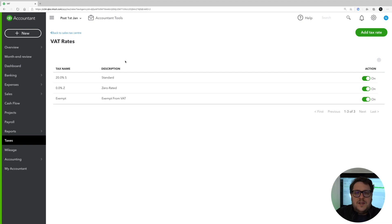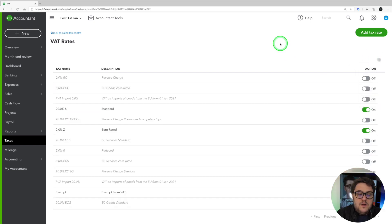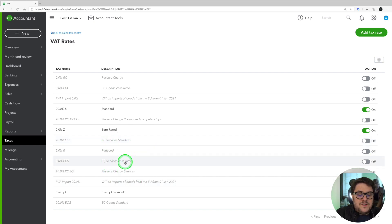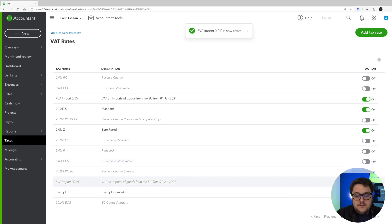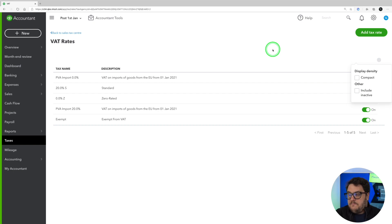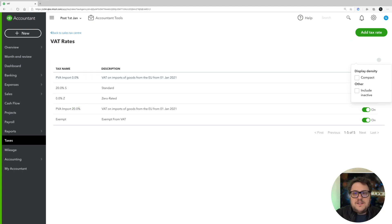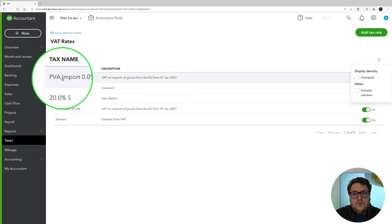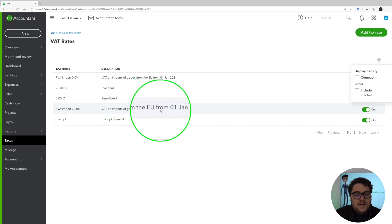If you don't already have imports or exports to EU, keep this nice and straightforward. But in the top right corner you have the list cog, and from there you can choose to include inactive rates. When you do that, you can see all the extra ones: EC goods zero rated, EC service standard, and EC service zero rated — everything you've done previous to the HMRC change accounts for how we've been utilising it up to the 31st of December. But now we have two new ones. We have PVA import zero percent, which stands for VAT on import goods from the EU from the 1st of January 2021 — the PVA is all about postponed accounting — and then we have postponed accounting at 20%, VAT on imports of goods from EU from the 1st of January 2021.